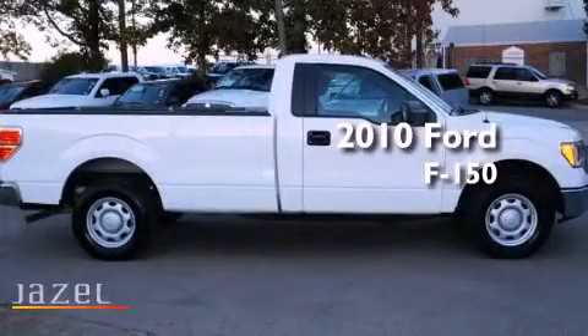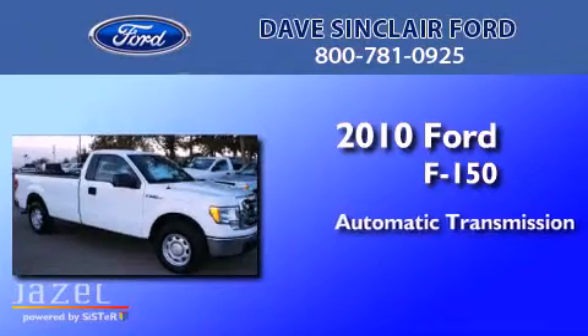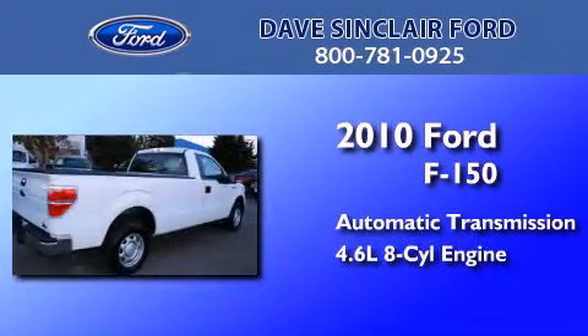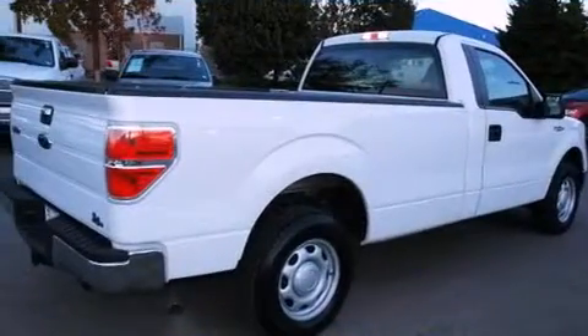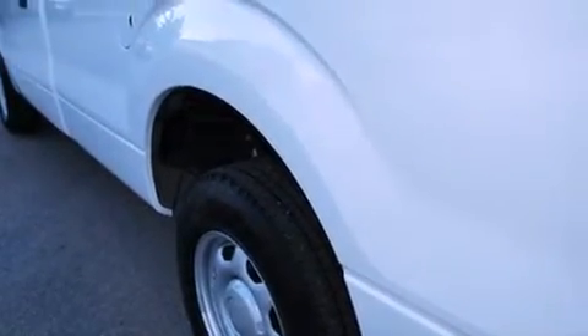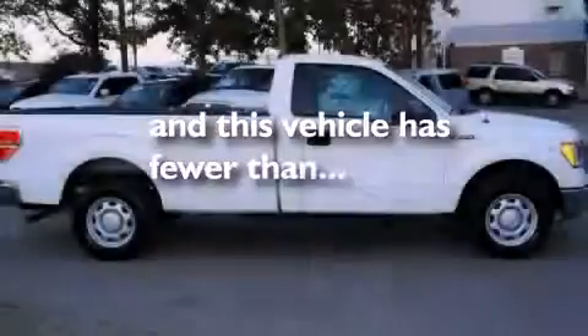This is a 2010 Ford F-150. This truck has an automatic transmission and a 4.6-liter V8. Features include traction control and stability control systems, side curtain airbags, and this vehicle has less than 18,000 miles.